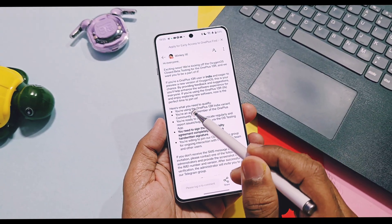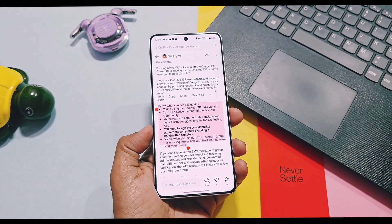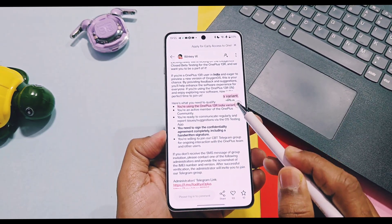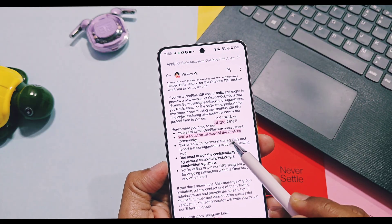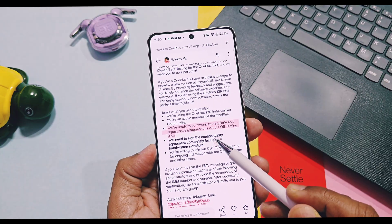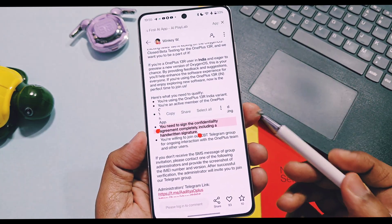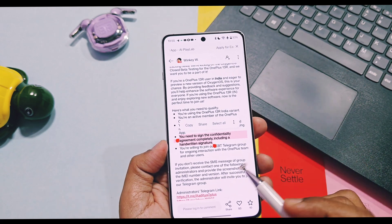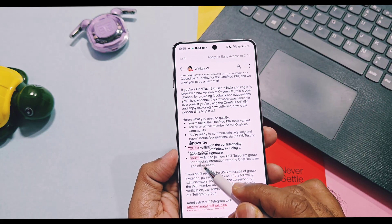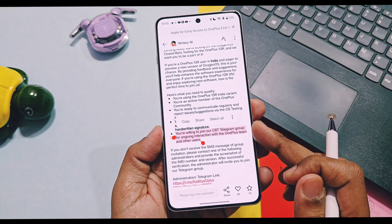I have given the link to the official community post of this program in the video description — from there you can read all the terms and policies. Quickly I will overview some important points. The requirements to qualify for this program: first, you must be using the OnePlus 13R Indian variant; you must be an active member of the OnePlus community; you must be ready to communicate regularly and report issues and suggestions via the OxygenOS testing application; you need to sign the confidentiality agreement completely, including a handwritten signature; and you need to join the CBT Telegram group for ongoing interaction with the OnePlus team and other users.